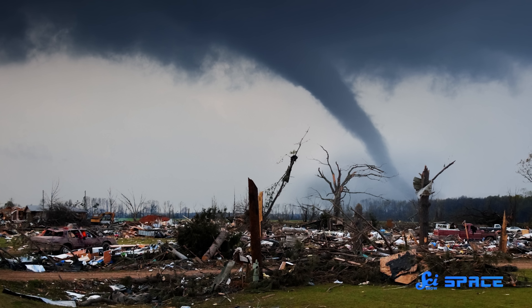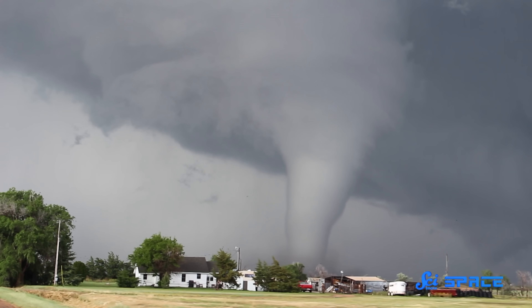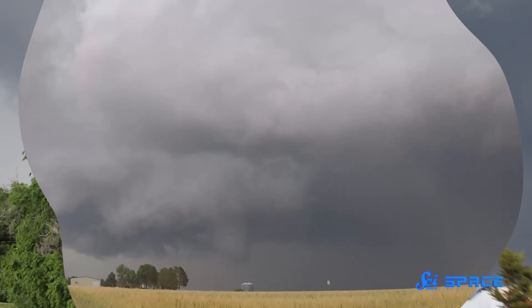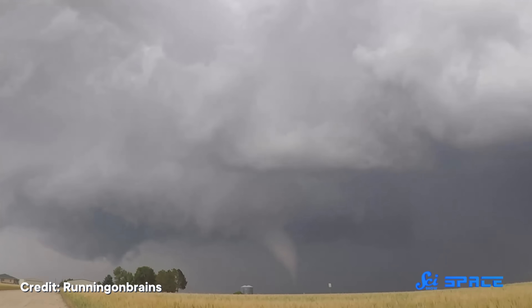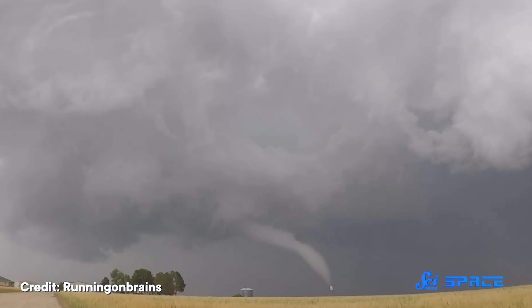As far as natural disasters go, tornadoes can be some of the most dangerous. And that's not only because they're deadly funnels of debris-filled winds whipping around at hundreds of kilometers per hour. They're also a problem because they can be unpredictable. In some cases, tornadoes strike with little to no warning, making them extremely dangerous to the people in their paths.